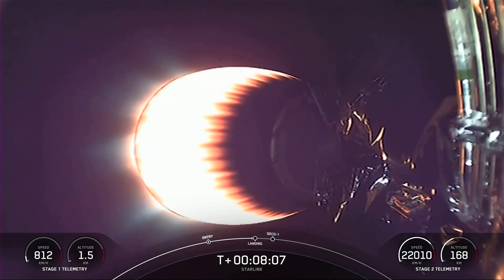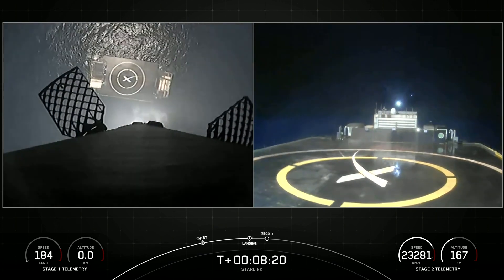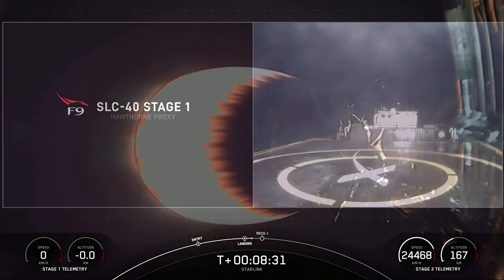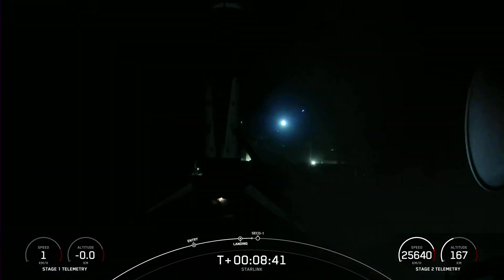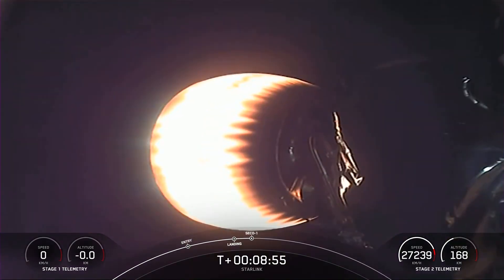We are just a few seconds away from the landing burn beginning on the first stage. And there on your left-hand screen, the landing burn has begun. Let's see if we can land the first stage for a 12th time. Falcon 9 has touched down for this booster's 12th time. This marks our 104th successful recovery of a Falcon 9 first stage.